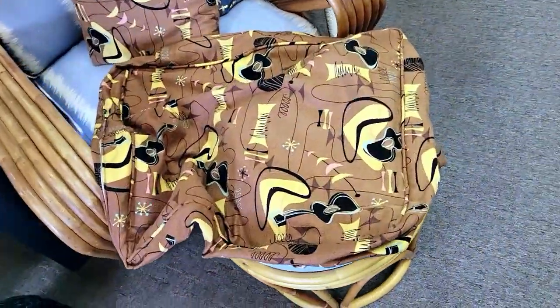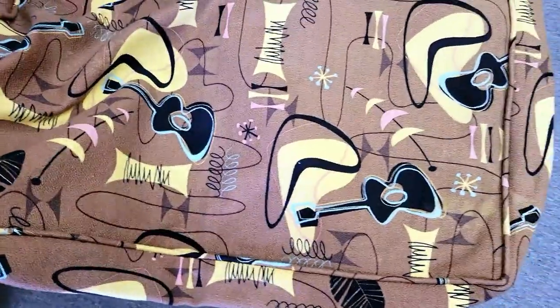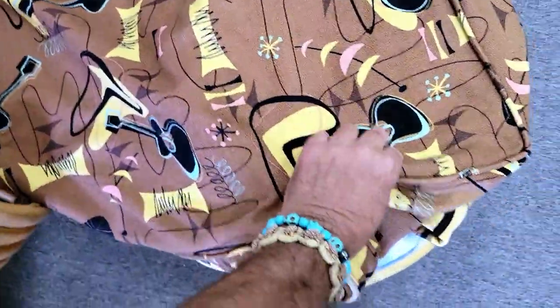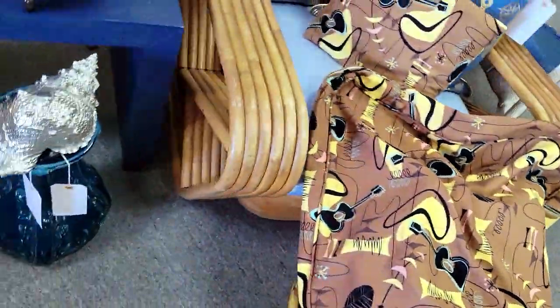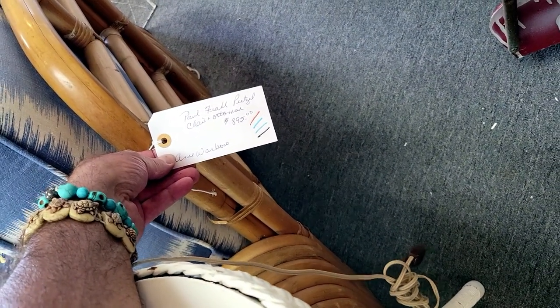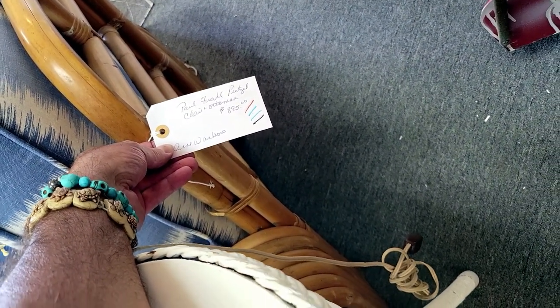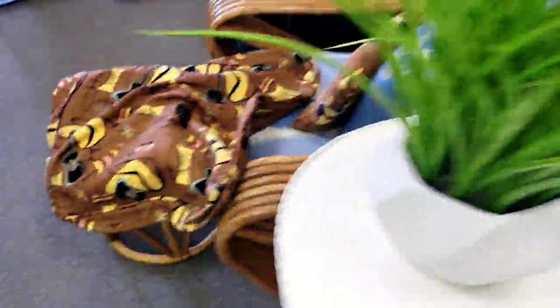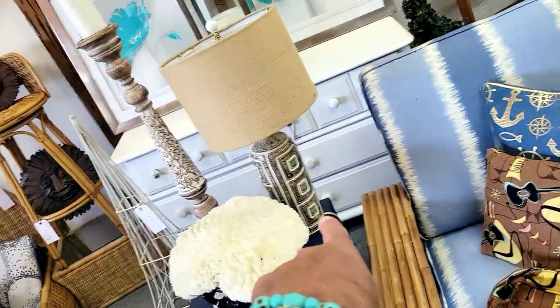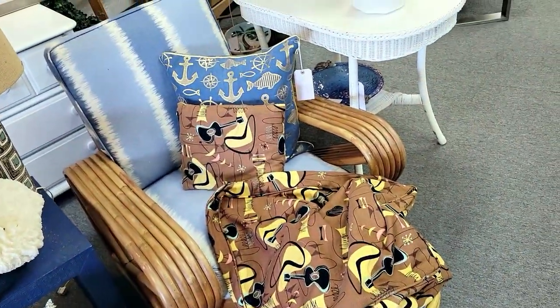They've got some cushion covers right here with a really cool retro design — feels like bark cloth. Wow, really pretty with the guitars and stuff. And that looks like a Paul Frankel pretzel rattan piece — $8.95. You don't see Frankel stuff out very rarely anymore. The bark cloth is just crazy with a nice little ornament. I love these — the girls here do a great job.